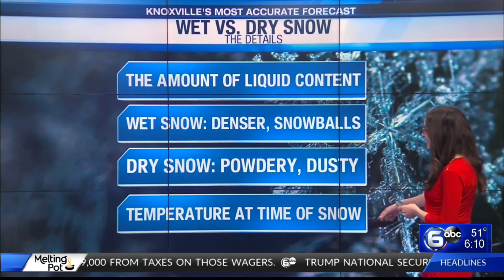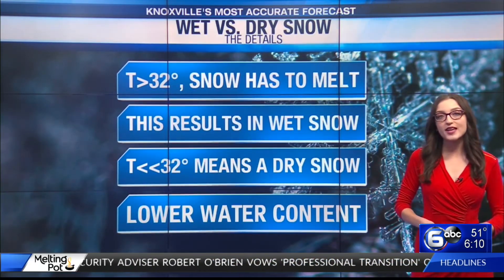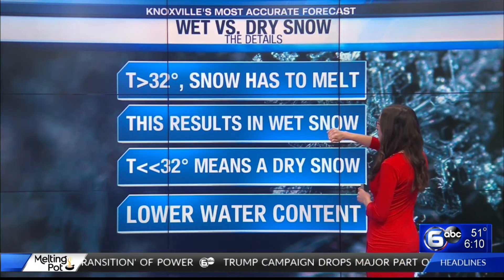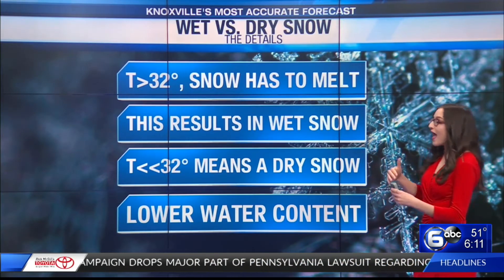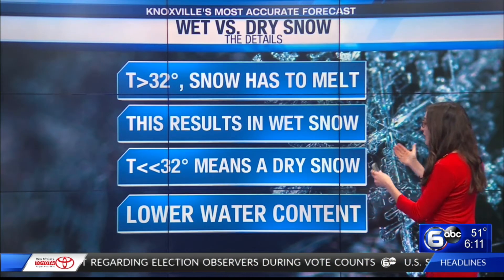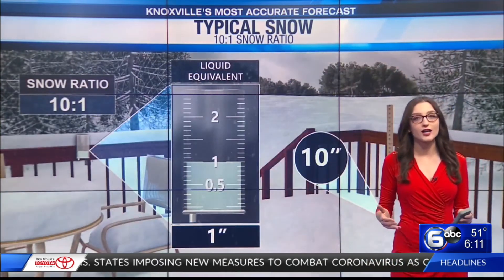One of the things that impacts this is the temperature reading aloft when it snows. Temperature plays a key factor in whether or not you're going to see a wet or a dry snow. If that temperature aloft is just a little bit greater than 32 degrees Fahrenheit, the snow essentially has to melt a little bit, and that causes it to be more of a wet snow with a greater amount of liquid. When it's much colder than 32 degrees Fahrenheit, we typically see that drier snow with a lower water content.